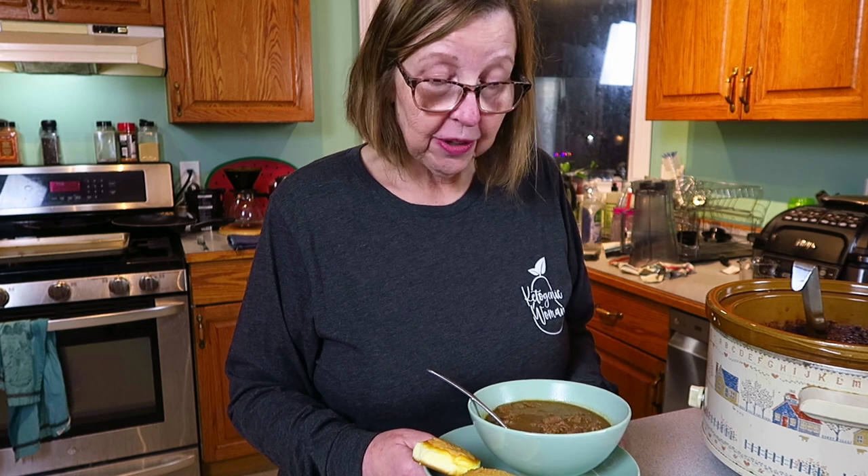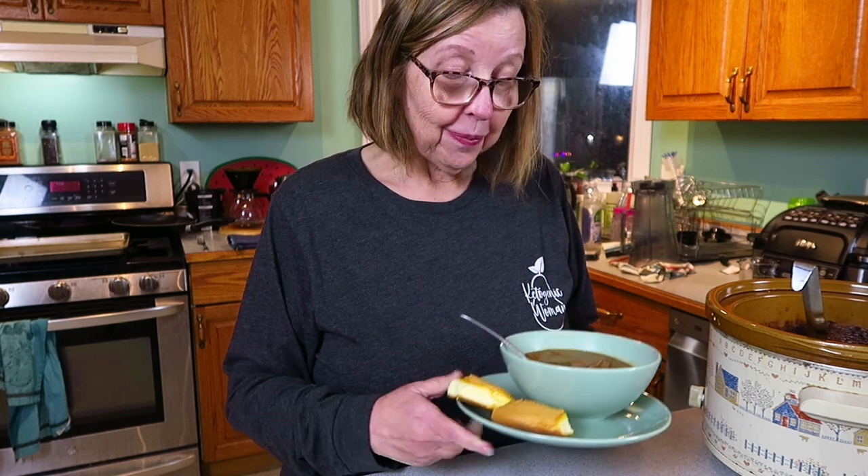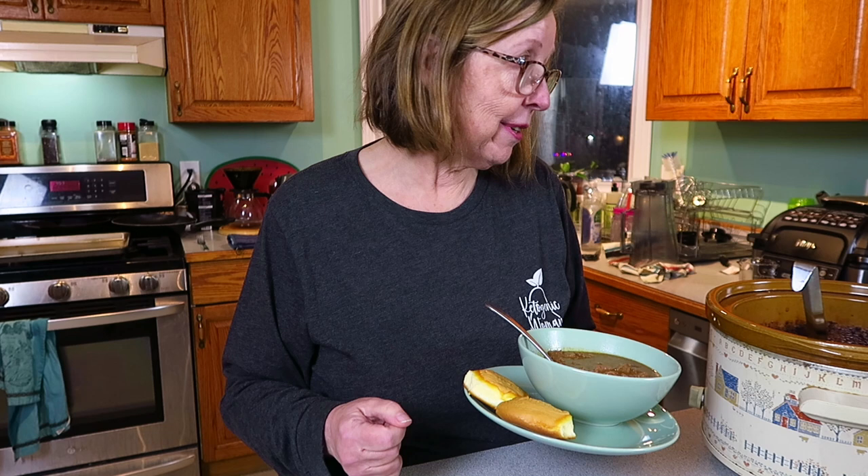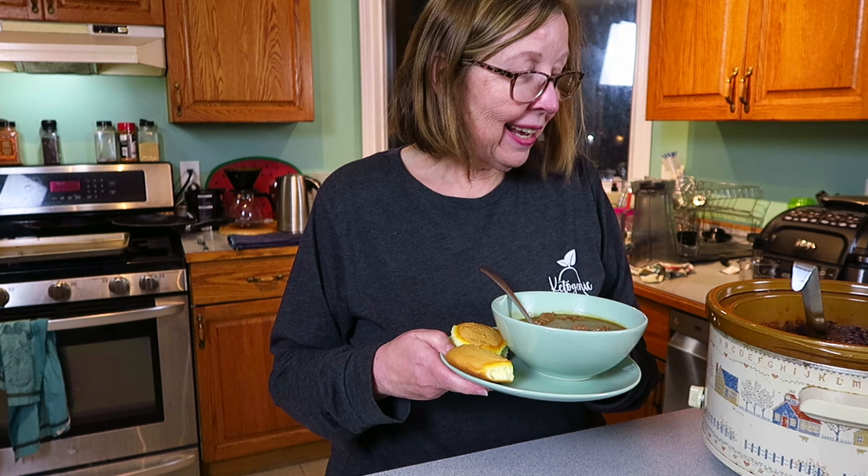I just wanted to share this easy, budget-friendly dinner option with you - perfect for a cold night like tonight. We had no rain so there's no cloud cover and we're probably going to have freezing temperatures overnight. Anyway, I'll let you go so I can eat this wonderful dinner and I'll see you in the next video.